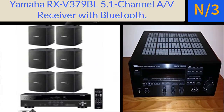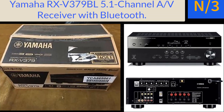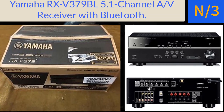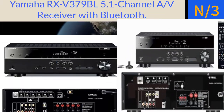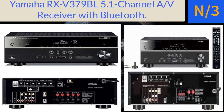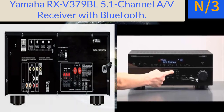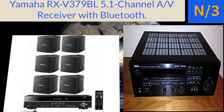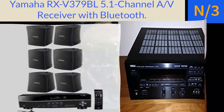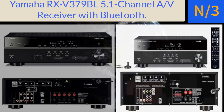Number three: the Yamaha RX-V379BL 5.1 channel AV receiver with Bluetooth. Features include Bluetooth wireless music playback, 4K Ultra HD pass-through with HDCP 2.2, YPAO microphone audio calibration. Note: all connected devices must be HDMI CEC compatible — some CEC-compatible players may not work. Dimensions are 17-1/8 x 6 x 12-3/8 inches, with virtual cinema front and extra bass settings for smaller satellite speakers.